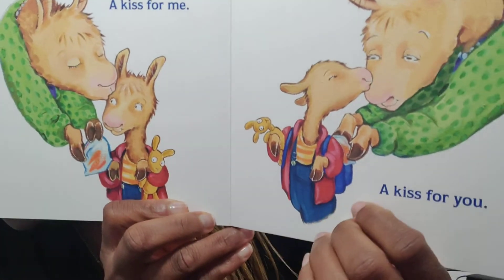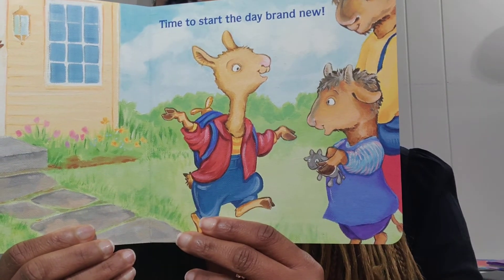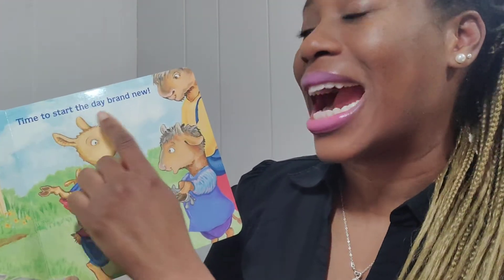'A kiss for me, a kiss for you — time to start the day brand new.' I think I heard another rhyming pair! 'You' and 'new' — yes, they do sound like they rhyme. But 'you' and 'new' are not spelled the same, which again highlights that we can have rhyming words that sound exactly the same but aren't spelled the same.